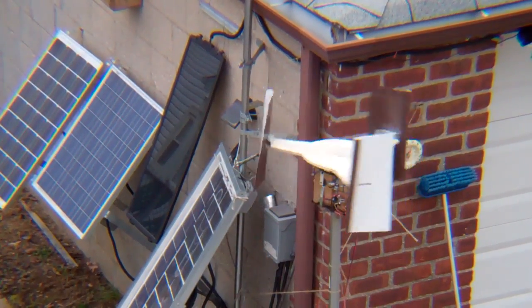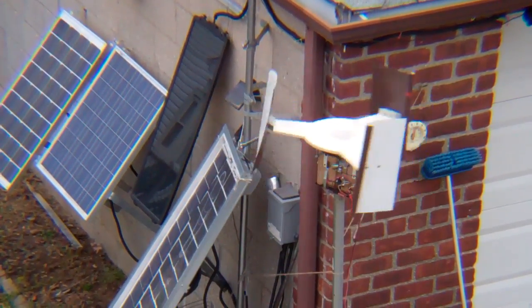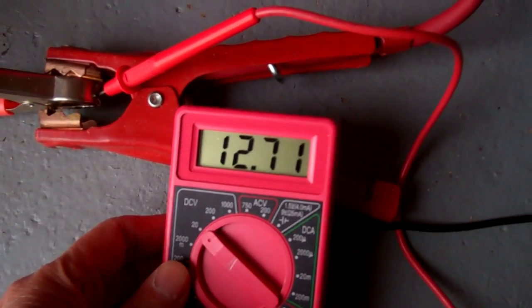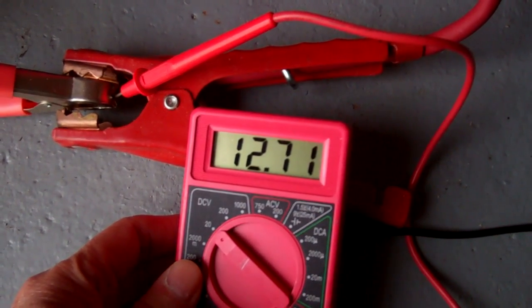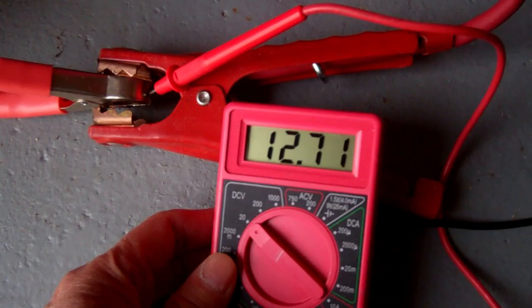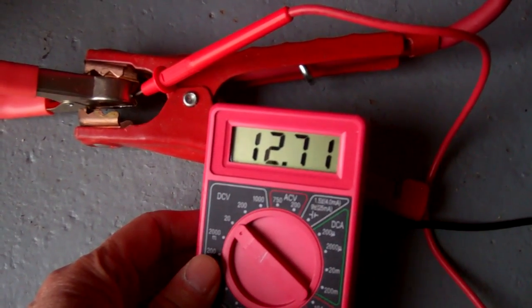Got a bit of wind today. The small windmill is spinning up. For a while I was trying to determine the actual output of the windmill. Unloaded, it gave me a lot of volts — open voltage. Loaded, the milliamps were only minimal and not that much in output.